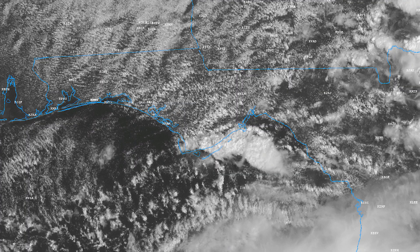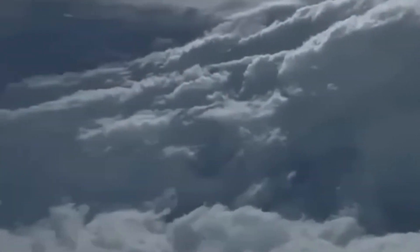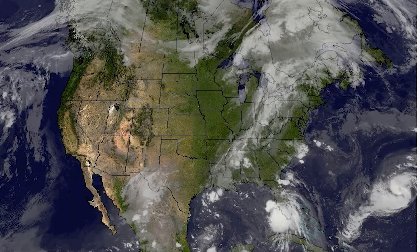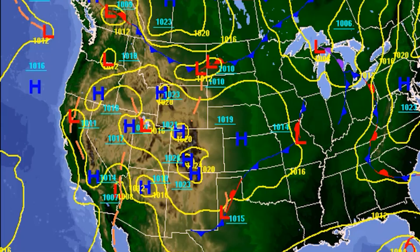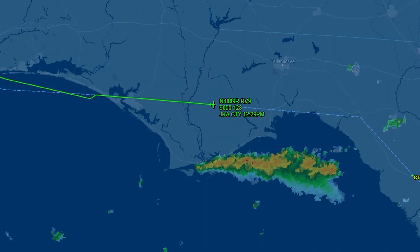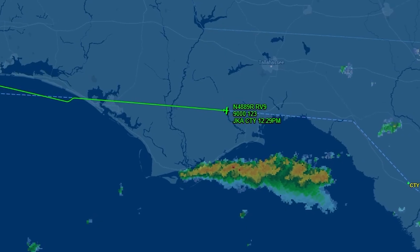These are not normal thunderstorms. Inside tropical rain bands, the atmosphere can be deeply unstable. Warm, moist air rises rapidly, while cooler air sinks just as aggressively nearby. The result is a vertical tug of war, with air moving up and down at rates that can be difficult to imagine if you've never encountered it. Meteorological analysis showed that some of the rain bands near the flight path were capable of producing vertical air movements on the order of 10 to 12,000 feet per minute. Most light aircraft are designed to climb at a few hundred feet per minute under normal conditions. But at 10,000 feet per minute, the airplane is no longer really flying through the air — the air itself is moving violently around the airplane.